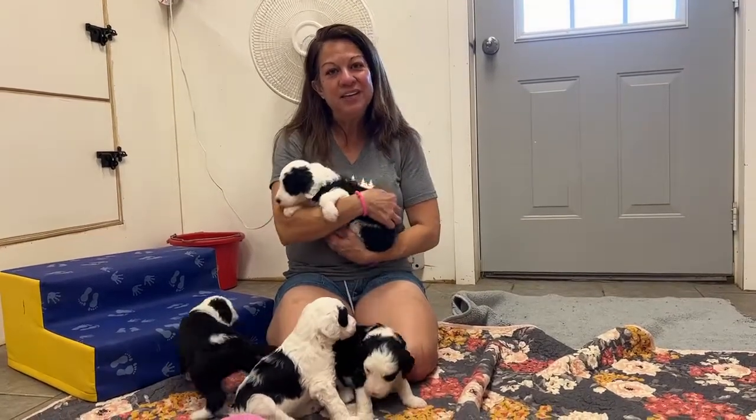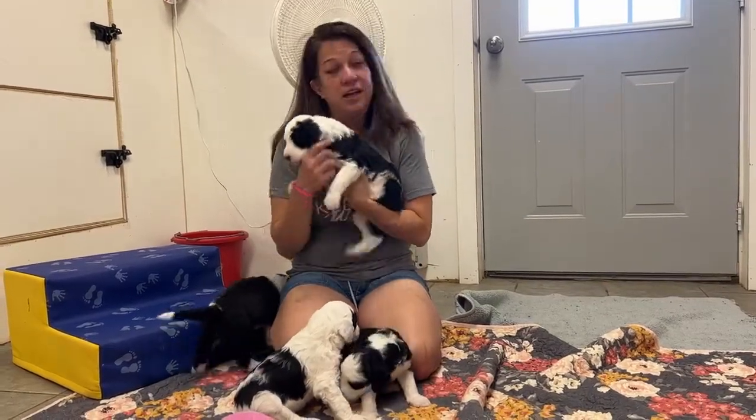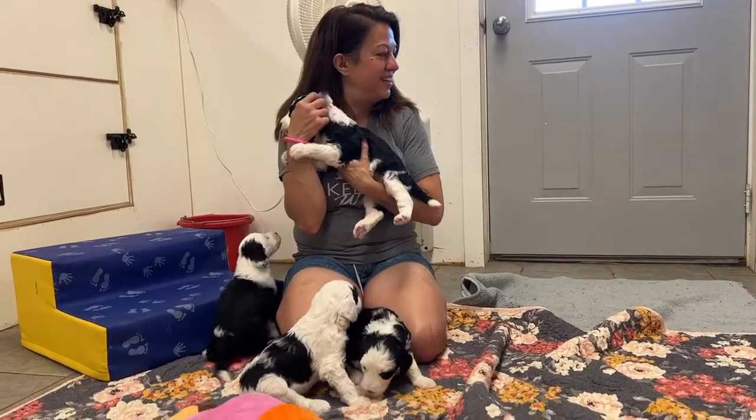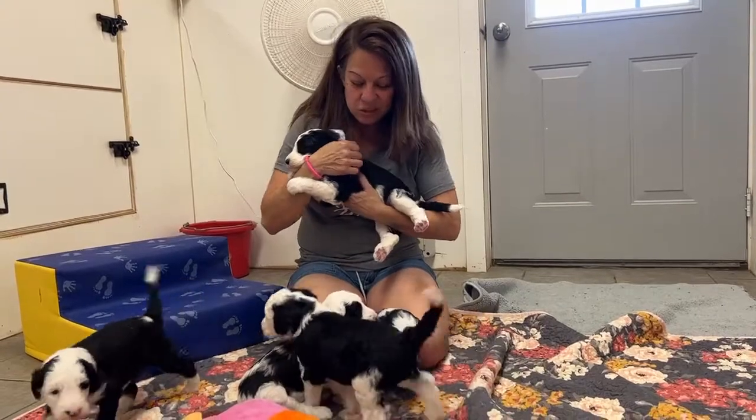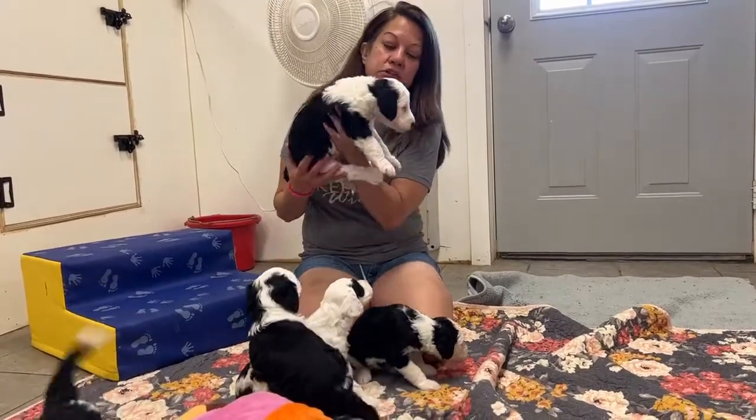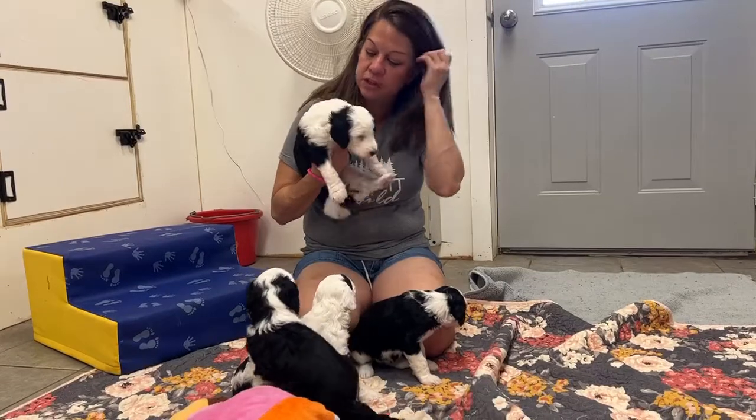All right, happy Monday everybody. This is Harmony's litter. She had seven puppies — six girls and one male. Look at these shoot-a-doodles. They're four weeks old now, born on June 4th, so they're four weeks old there on the 4th of July.